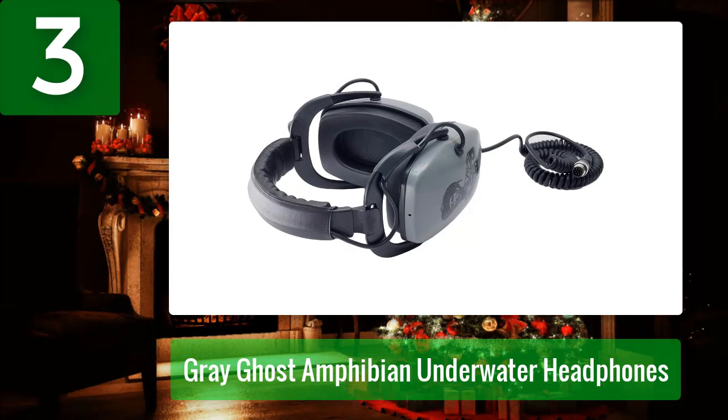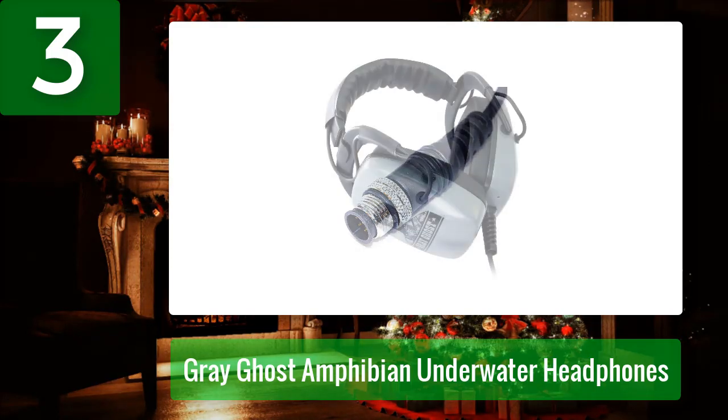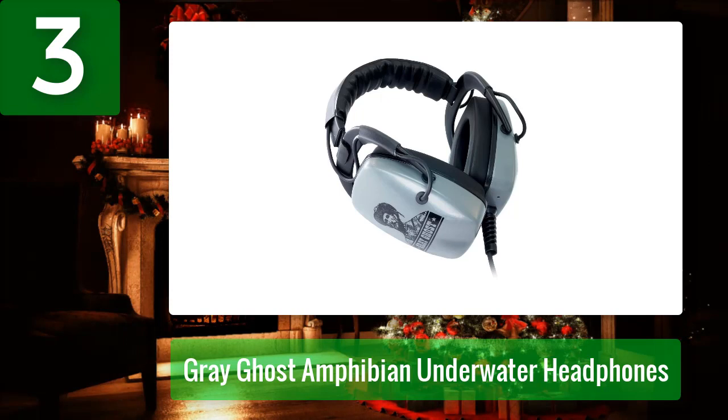It features an IP68-graded plug so you can detect for hours without worrying about water leaking through the soft and snug earpieces. Don't worry about a weak signal with increased depth either — these waterproof headphones maintain a strong audio transmission while metal detecting down below. They even work with Garrett's advanced pulse induction Infinium metal detectors.